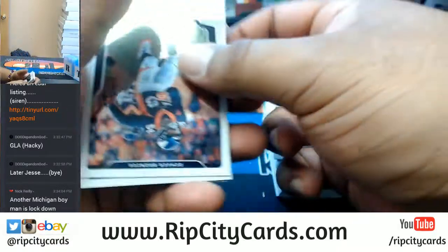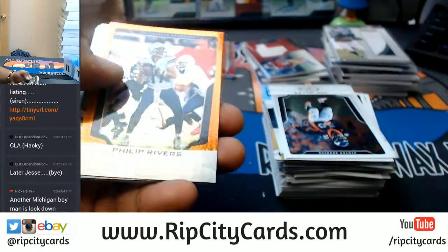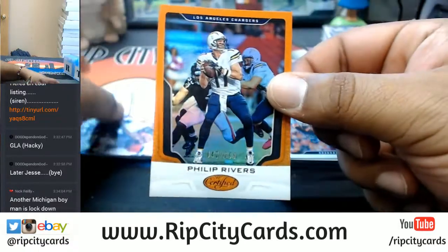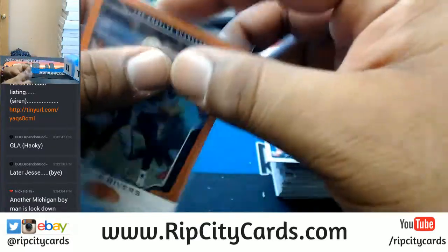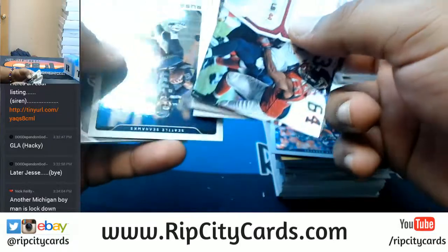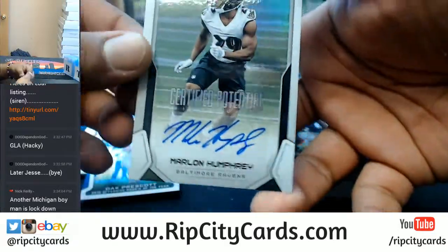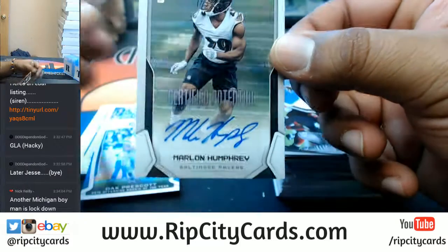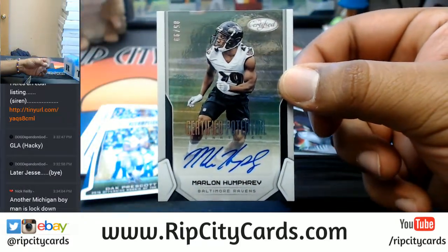Alright, see what else we got. To $299, Philip Rivers of the Chargers. For the Ravens, Marlon Humphrey, numbered 85 of 99, with an auto right there — my dog looking diesel.